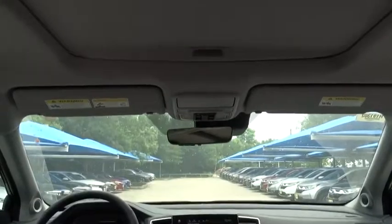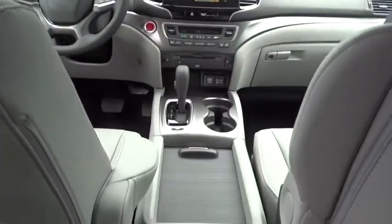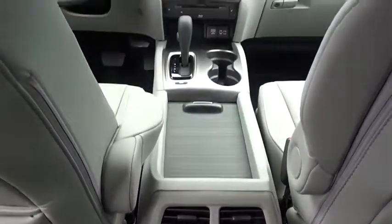Leather wrapped steering wheel, automatic transmission, adjustable steering wheel, power steering, four-wheel disc brakes, aluminum wheels. Your new ride is just a phone call away.